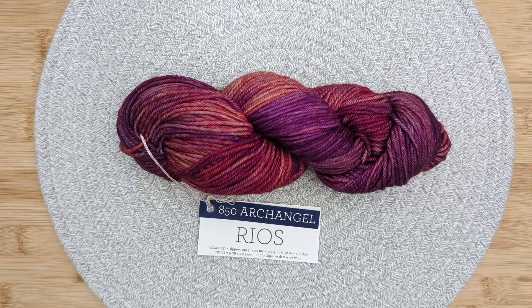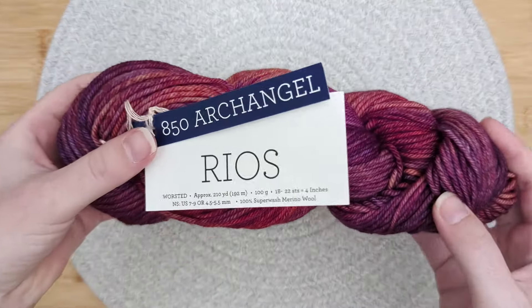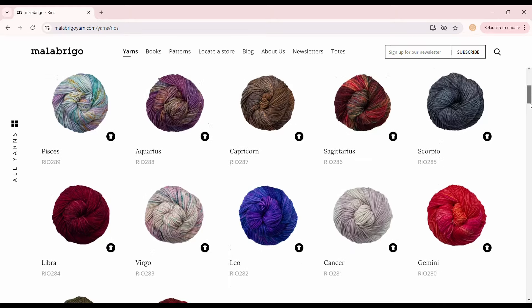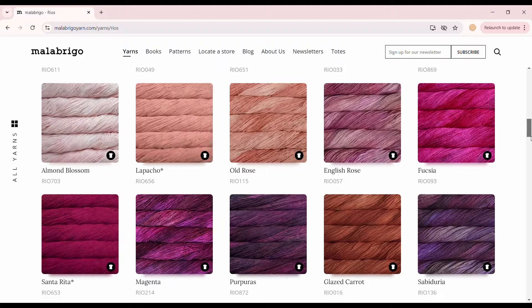Hello and welcome to Untwisted Threads. This is Malabrigo Rios. This 100% superwash merino wool yarn features 120 multi, semi-solid, and variegated colors.